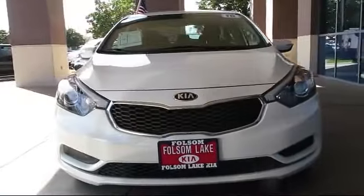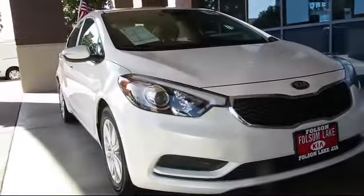And here's another look at a great vehicle from our huge selection of pre-owned cars, trucks, and SUVs.